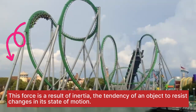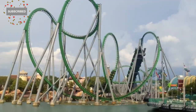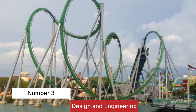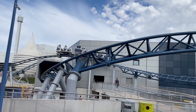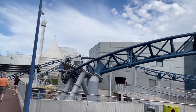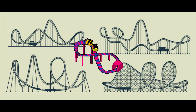Inertia is the tendency of an object to resist changes in its state of motion. Number three: design and engineering. Behind every loop, drop, and corkscrew is a team of engineers and designers working tirelessly to create a safe yet exhilarating experience. The track layout, the height of the hills, and the coaster's speed are all carefully calculated to maximize the thrill factor.